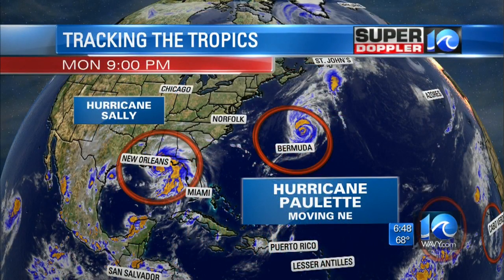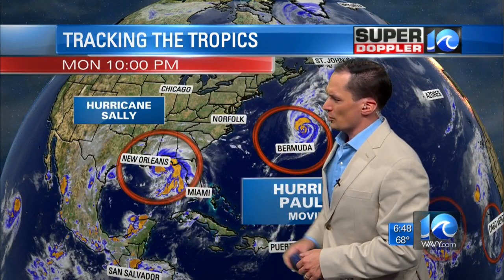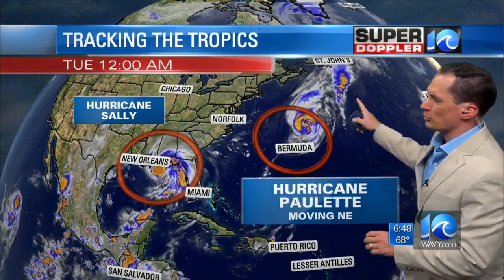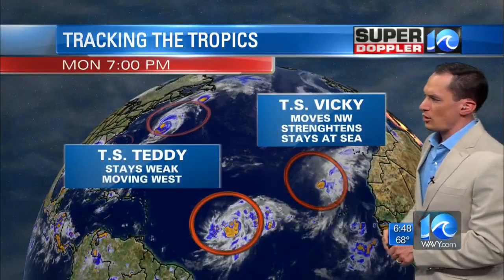Let's take a look at the tropics. We've got two hurricanes and two tropical storms. There's Hurricane Sally, which is down there across the Gulf of Mexico. Hurricane Paulette is moving away from Bermuda — we did track that one. And then there's Tropical Storm Vicky and Tropical Storm Teddy.